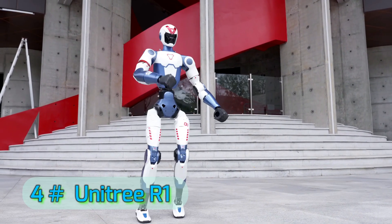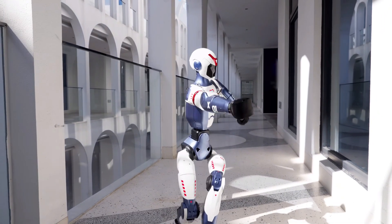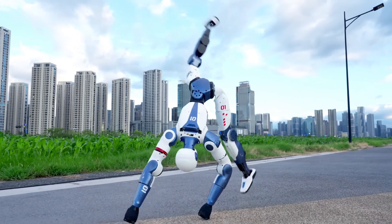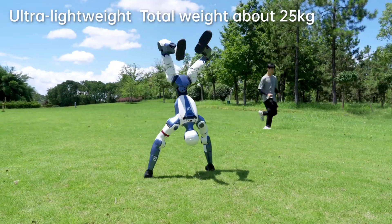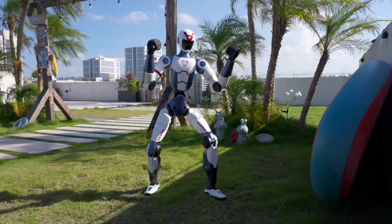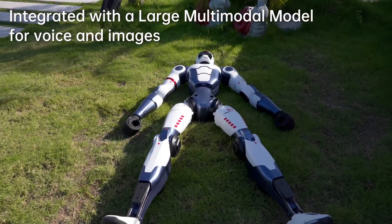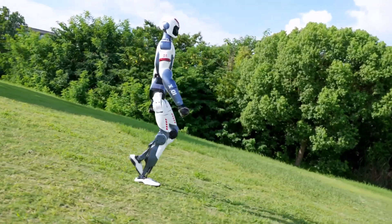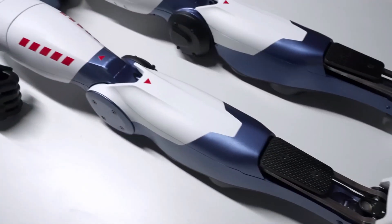Number 4: Unitree R1. The Unitree R1 is designed as an affordable yet highly capable humanoid robot aimed at education, research, and light household assistance. Standing at about 127 centimeters tall and weighing around 35 kilograms, it's compact enough to operate in tight indoor spaces while still offering impressive dexterity. It can learn new tasks through demonstration, making it ideal for training in robotics labs or AI development. With a friendly, non-intimidating design, the R1 is not just a machine, but a versatile learning partner.